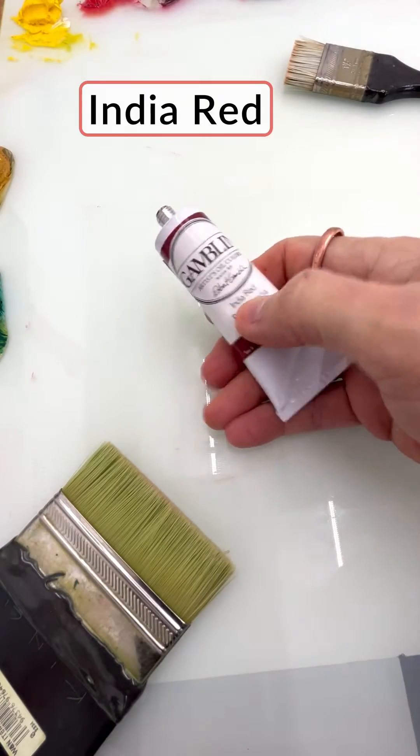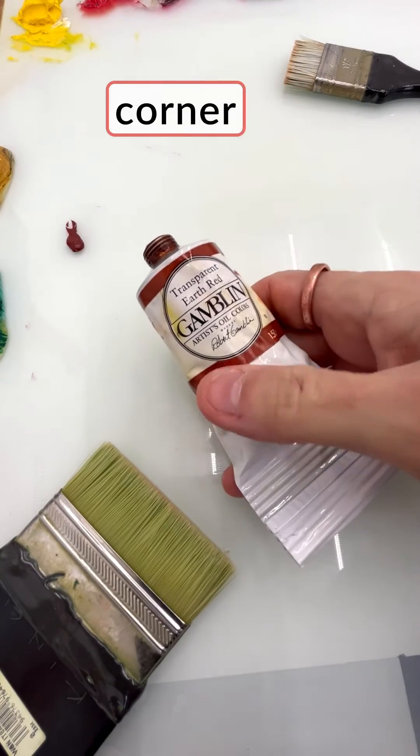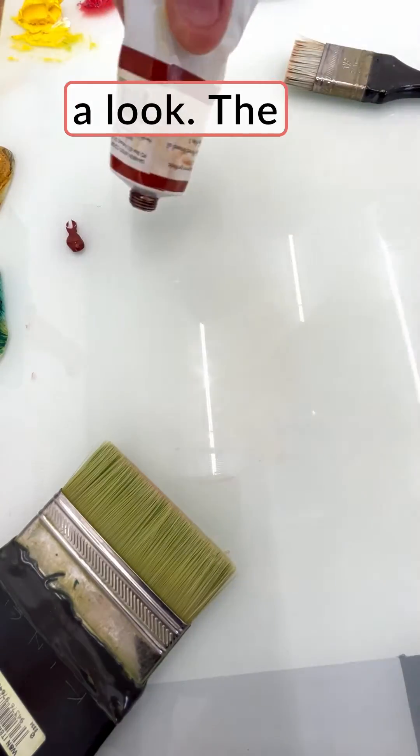In one corner, we have the Gamblin India Red, marked as PR-101. And in the other corner, another Gamblin, marked Transparent Earth Red, with pigment number 101. Let's take a look.